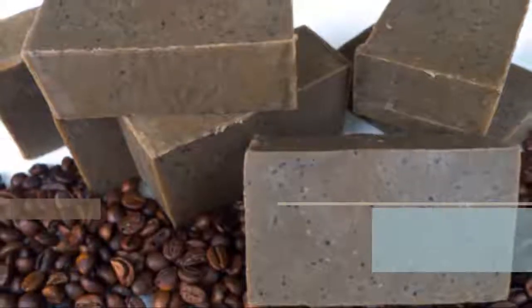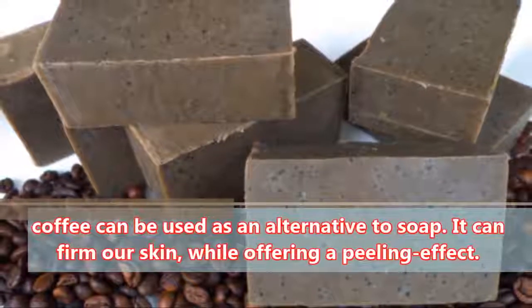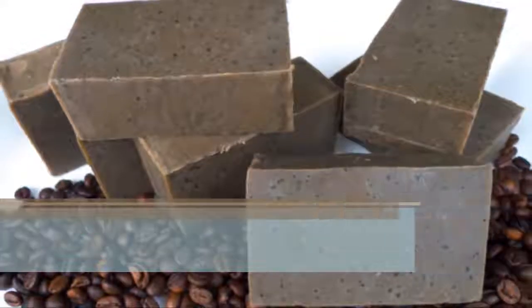Soap: Coffee can be used as an alternative to soap. It can firm our skin, while offering a peeling effect.